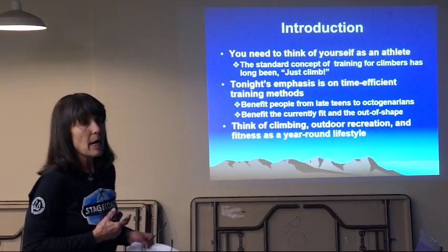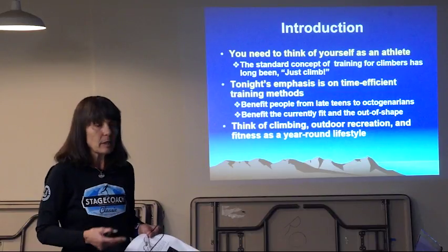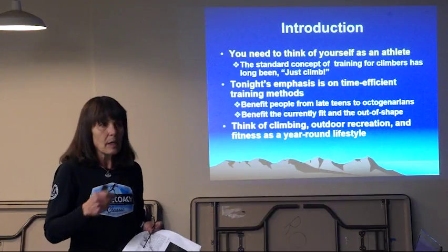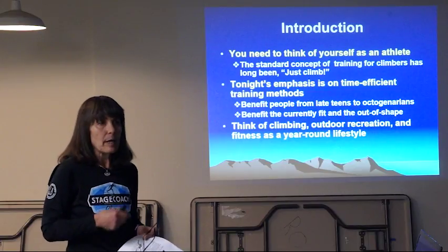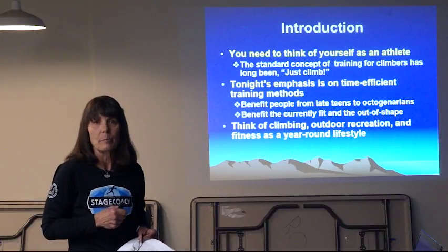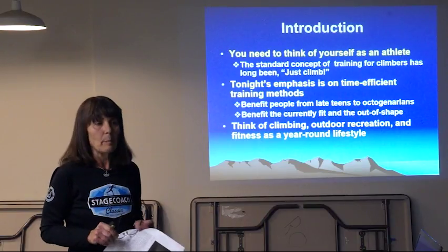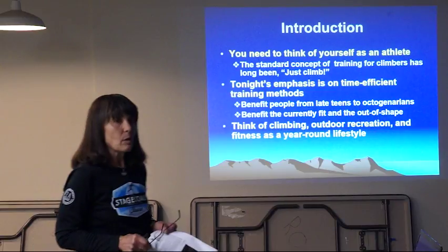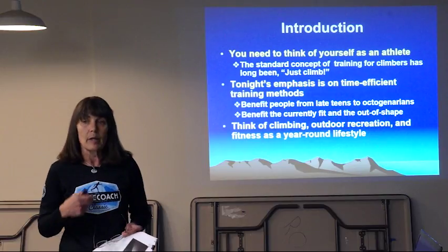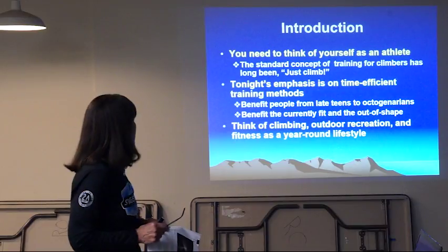These training methods are being put out by various scientific organizations, personal trainers, and physiology researchers — it's not magic. A lot of research has gone into these methods to make sure they're effective in making you a better athlete. Also, this is something that will benefit people who are already really fit or people that are currently out of shape — from people in their teens all the way up to octogenarians. That's what I would like to focus on tonight.